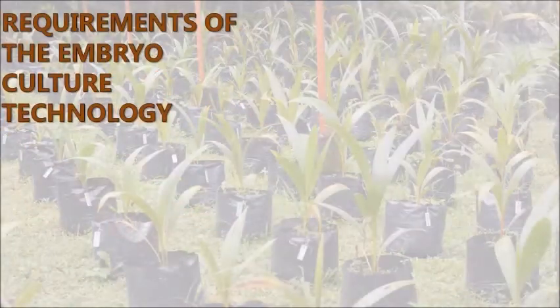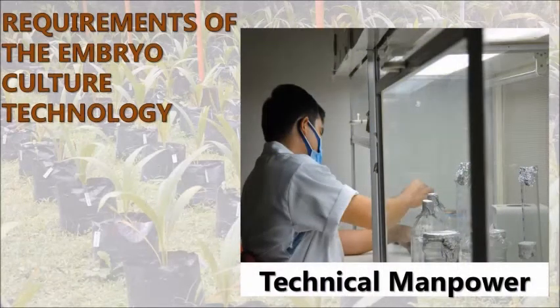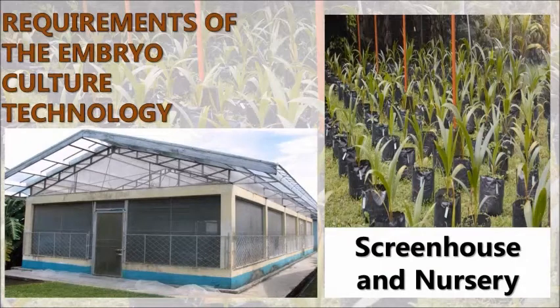What are the requirements for a successful coconut embryo culture technology? It requires trained technical manpower with expertise on plant tissue culture, somebody with passion and commitment for work, an equipped tissue culture laboratory facility for mass production using in vitro culture technique, and screen house and nursery facilities for the ex-vitro establishment and maintenance of embryo-cultured seedlings until they are ready for field establishment.